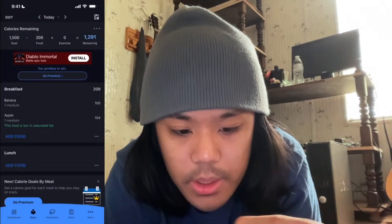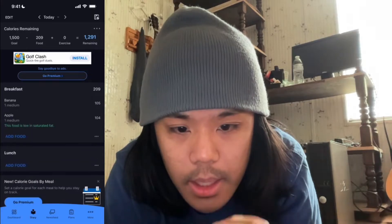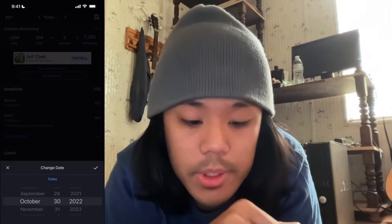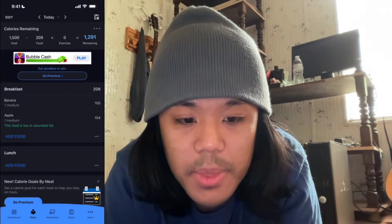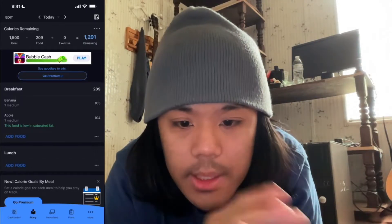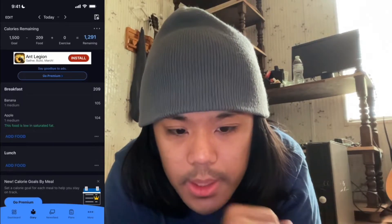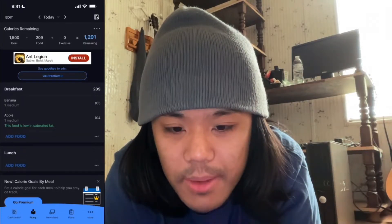Now if we look at our diary, you can check things here. On the top-hand corner you can obviously edit your meals. Over here where it says 'today,' you can actually go back and check what you ate yesterday, or you can track stuff you want to eat tomorrow — a feature I used to use all the time. It's really good to do things ahead of time, it's super convenient. At the top right-hand corner you can say if you're done tracking for the day. Here you can see 1,500 is our goal, how many calories we've currently consumed, and how many more calories you have left for the day.